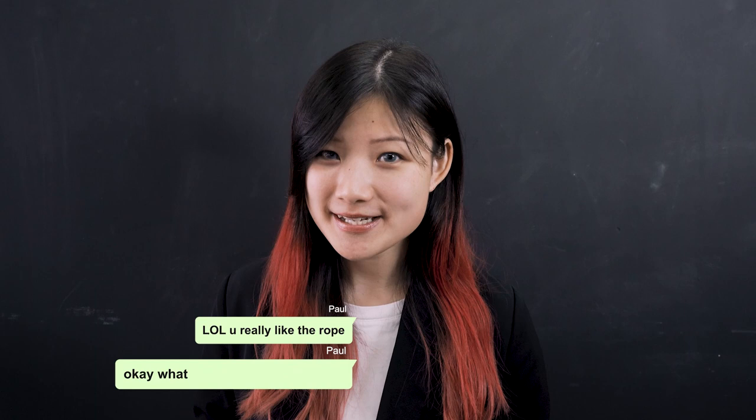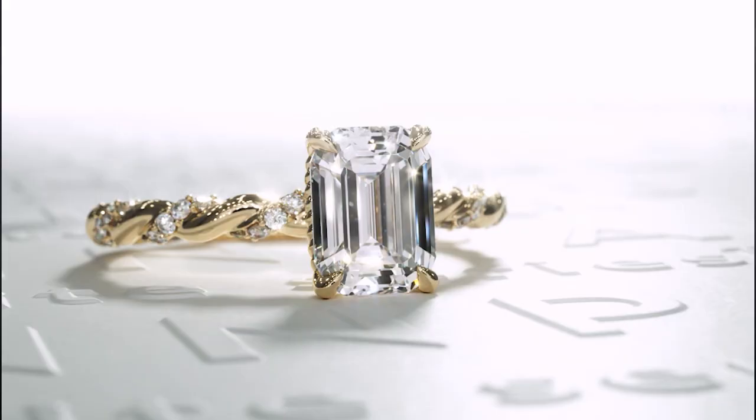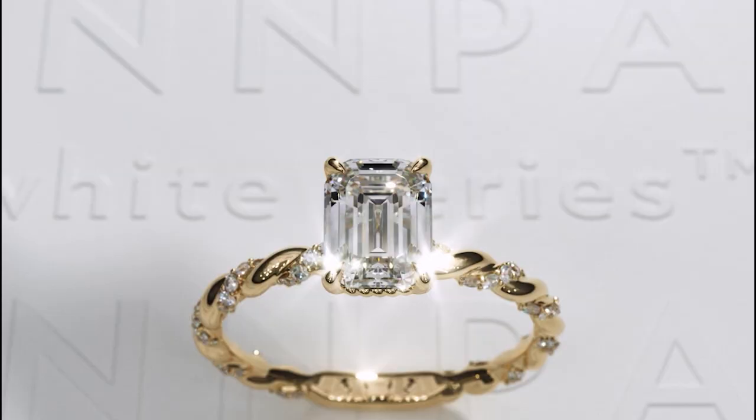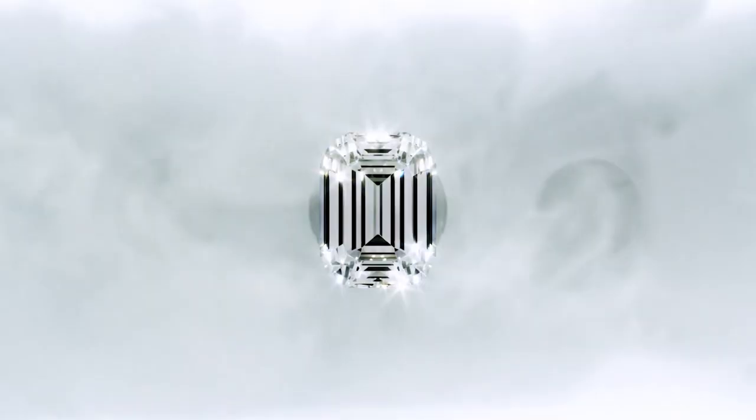But as she's been working with Paul, our CEO, really closely over the many years, Paul has really gotten to know her ring preferences. So all of us in the company have decided to chip in and to get her her dream ring.